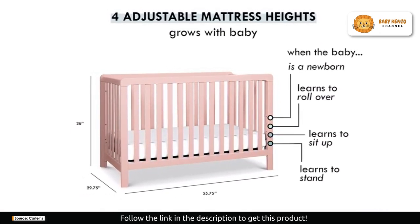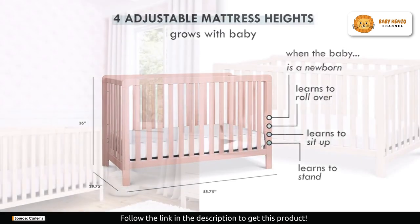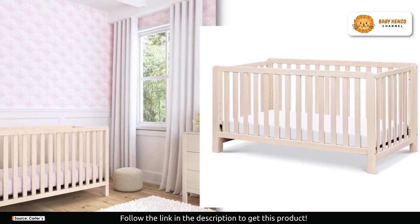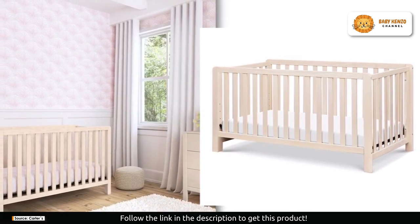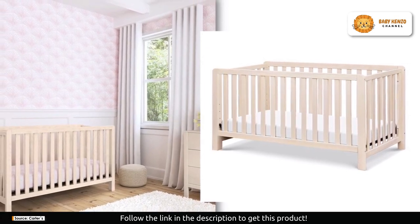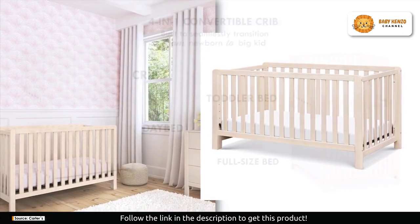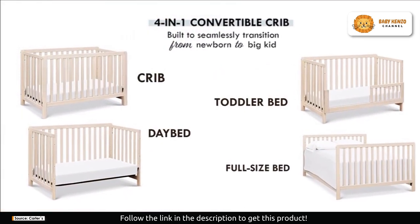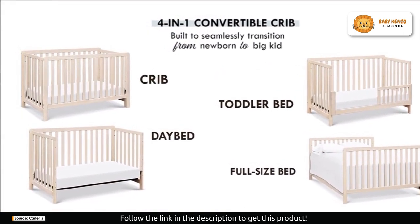Safety is paramount, and the Carter's Colby 4-in-1 convertible crib delivers. It's Greenguard Gold certified, which means it's been rigorously tested for over 10,000 chemical emissions and VOCs, exceeding some of the world's most stringent requirements. Breathe easy knowing this crib contributes to cleaner indoor air, creating a healthier environment for your baby to grow in.